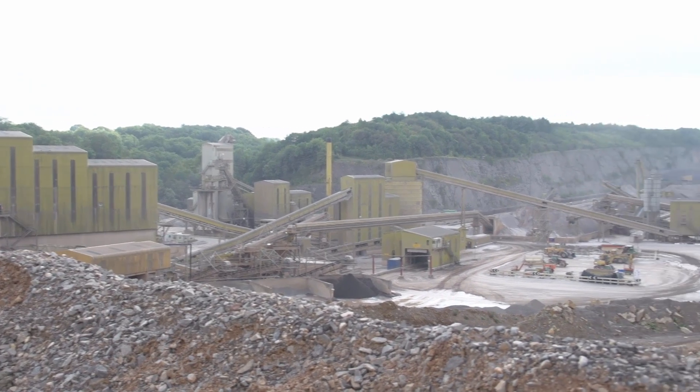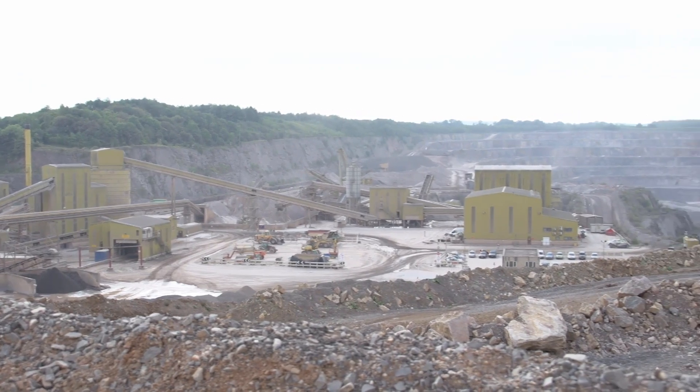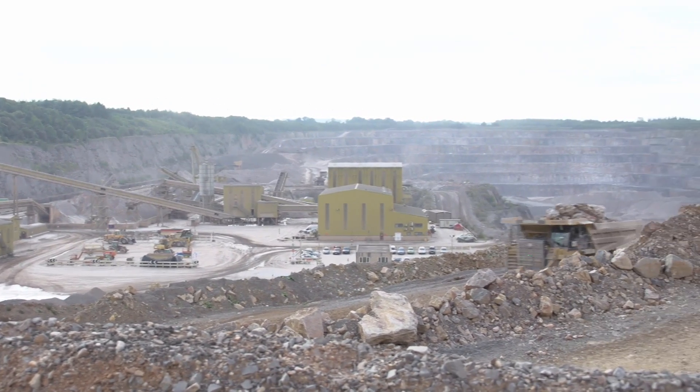We're at Watley Quarry today at Freeman Somerset. We produce approximately four, four and a half million tonnes a year at present.